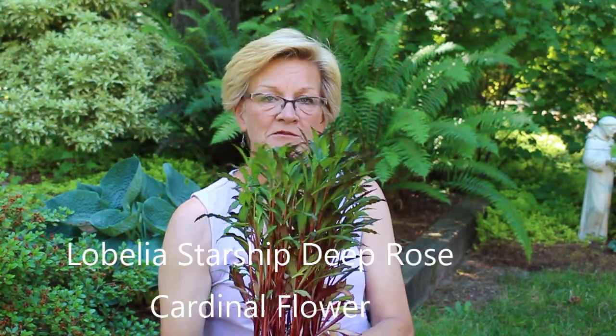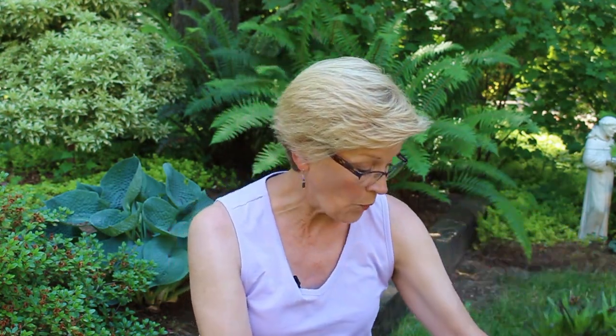I'm never happy unless I'm trying something new, so I have a couple of new varieties to introduce. This first one is called Lobelia Starship Deep Rose — it's a cardinal flower. I don't have any blooms on this plant yet, but I'll put a picture in so you can see what to expect. There are two types of Lobelia: the annual version with those beautiful trailing blue or white flowers, and this one, which is a perennial that will come back year after year.